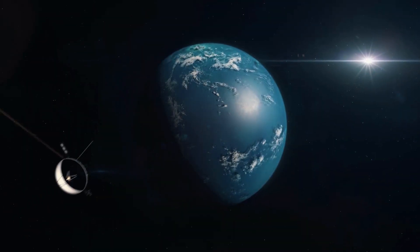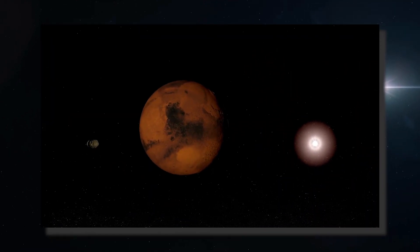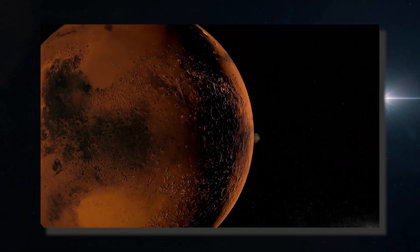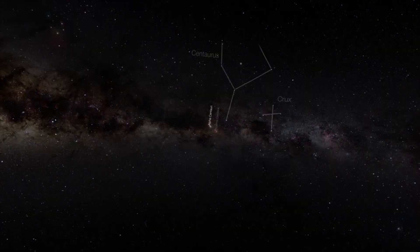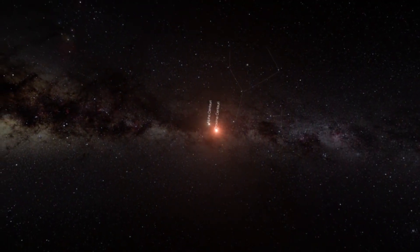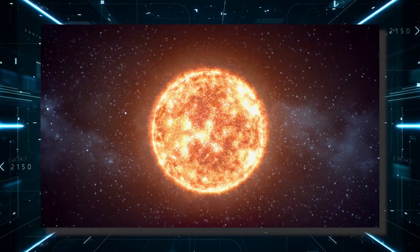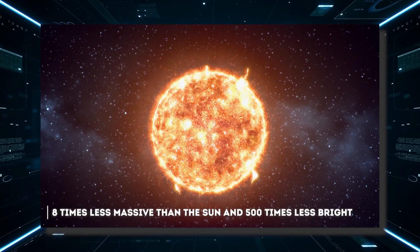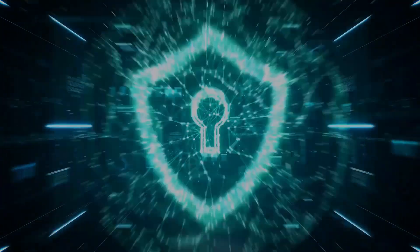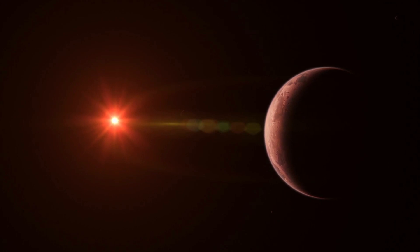An exoplanet is a planet that orbits a star other than the Sun and therefore does not belong to the solar system. Of all the exoplanets known so far, none arouses as much interest as Proxima b. The star orbiting this exoplanet is Proxima Centauri, a very cold red dwarf with a surface temperature of 2,872 degrees Celsius, 8 times less massive than the Sun and 500 times less bright. About 7 million kilometers from its star is Proxima b, which has characteristics very similar to those of the Earth, with continents, oceans, and probably life.